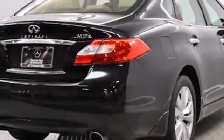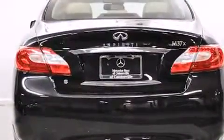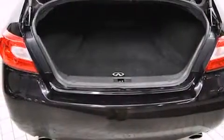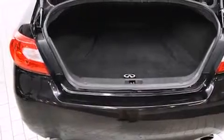Infiniti prioritized practicality, efficiency, and style by including power front seats, front dual-zone air conditioning, and a power moonroof that opens up the cabin to the natural environment.